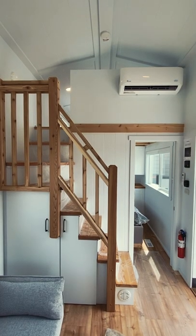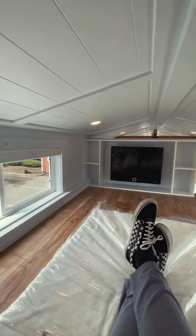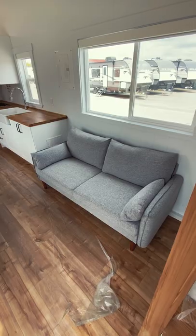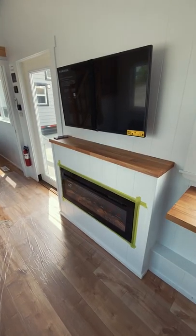Above the bedroom and up these stairs you'll find the first of two lofts, featuring plenty of floor space and another TV. Back downstairs we arrive in the living room where you'll find a comfy couch, an electric fireplace and a third TV.